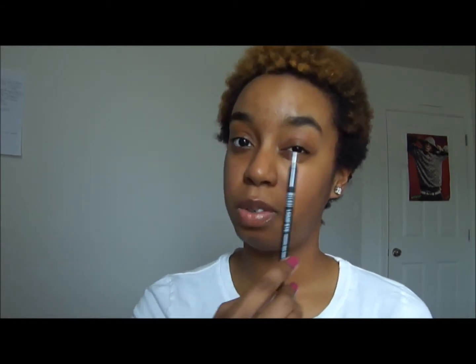The only thing with the Milani liner is it's so emollient — when you have it on your waterline you need to put some powder over top of it so it doesn't fade. But it will stay on there forever, all day. You just have to make sure you clean it off every night so it doesn't get bacteria into your eyes.